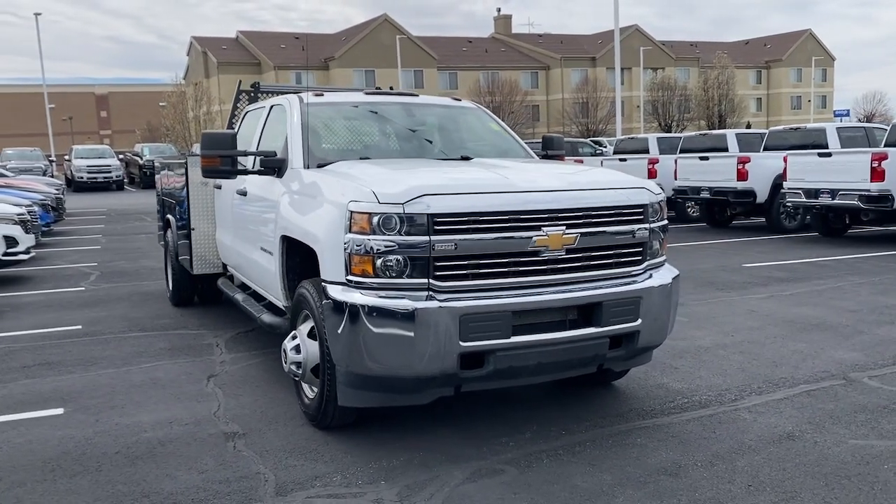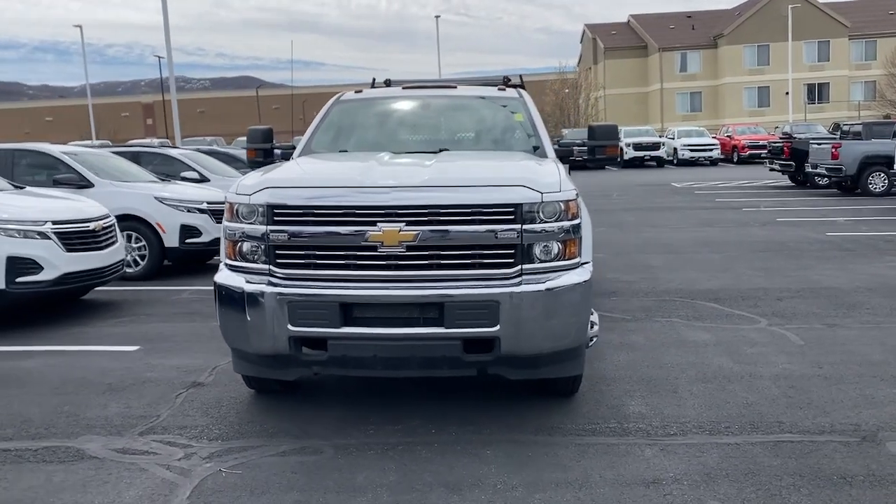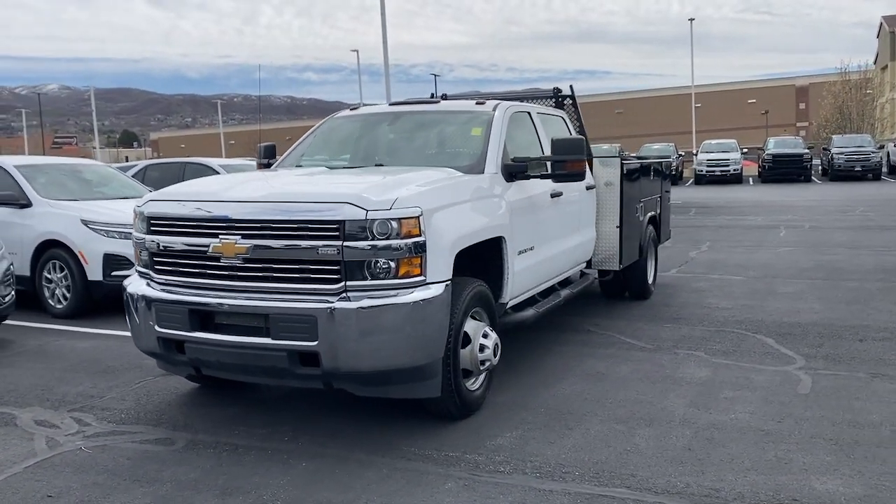Look no further than the 2016 Chevrolet Silverado. This vehicle is an outstanding buy with fewer than 35,000 miles on the odometer.